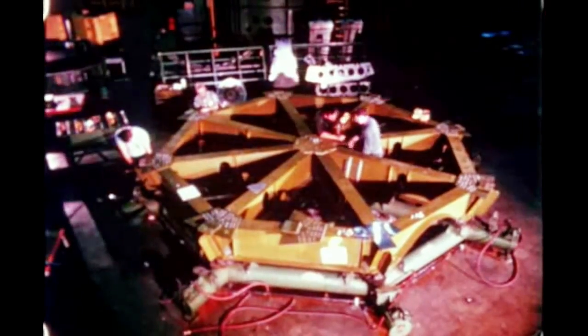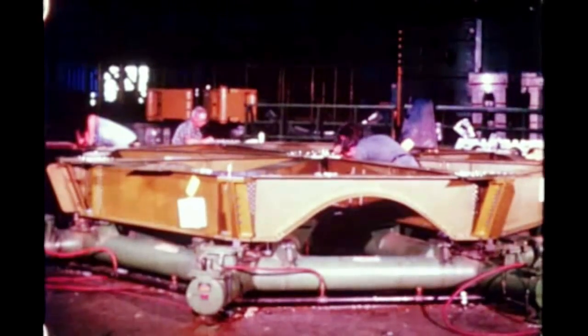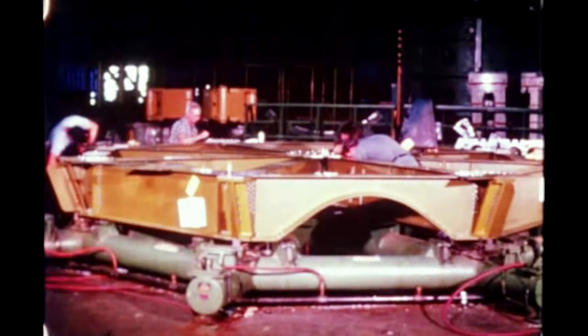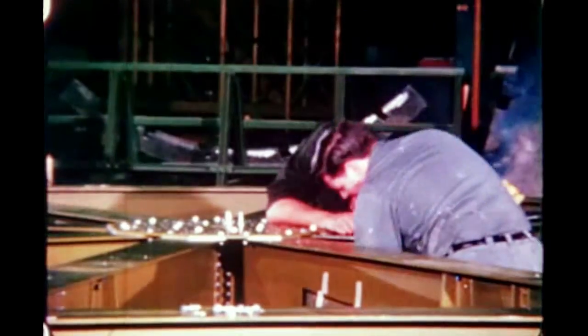Assembly of Saturn 212 is planned to start next quarter. MSFC and Chrysler have negotiated a contract for the procurement of long lead-time items for four more stages to maintain production capability on a temporary basis.